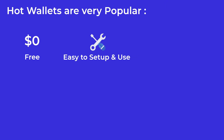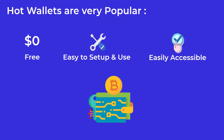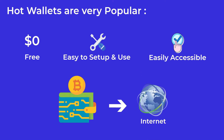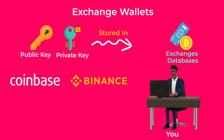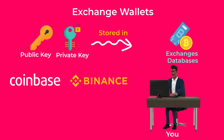Hot wallets are very popular among crypto beginners, as they are free, easy to set up and use, and make your crypto easily accessible if you need to trade or make a purchase. In hot wallets, your private keys are stored in the app itself, which is connected to the internet. In the case of exchange wallets, your private keys are stored on the exchange's databases and you don't get access to them at any time — you just get your username and password, which allow you to log in to the exchange and manage your crypto.